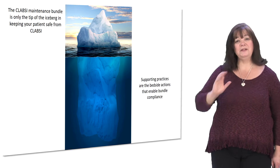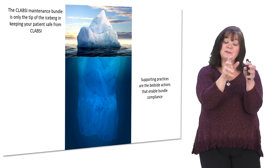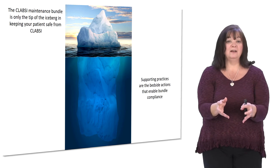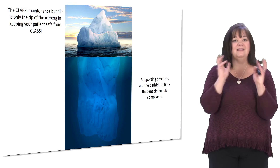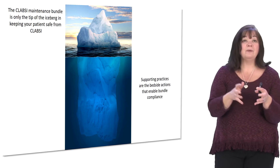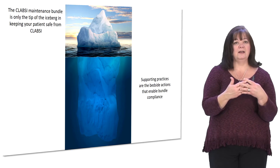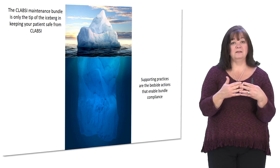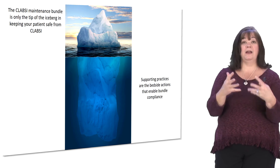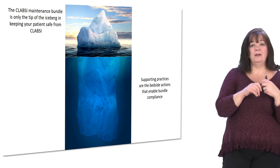Those supporting practices — if you look at this picture with the iceberg — the tip of the iceberg is the maintenance bundle. All that stuff underneath, which is much bigger than what's above the water, represents the supporting practices. Those are the things we do every day, every encounter with our patient, that help us maintain the maintenance bundle and keep the dressing clean, dry, intact, and occlusive at every moment.